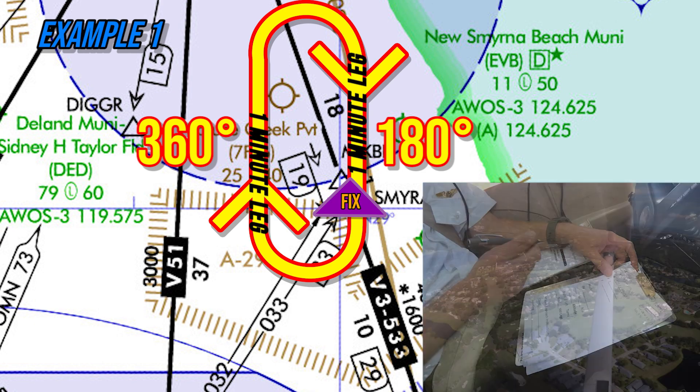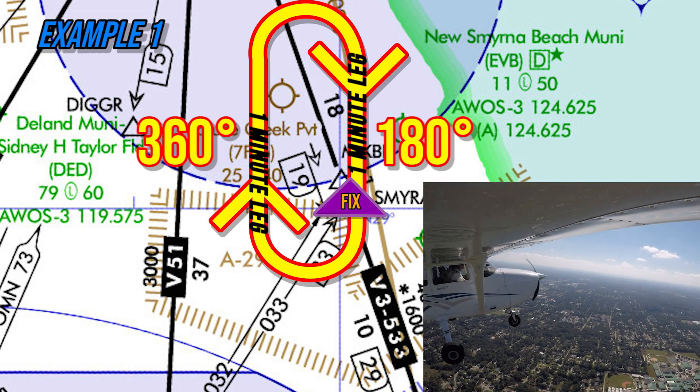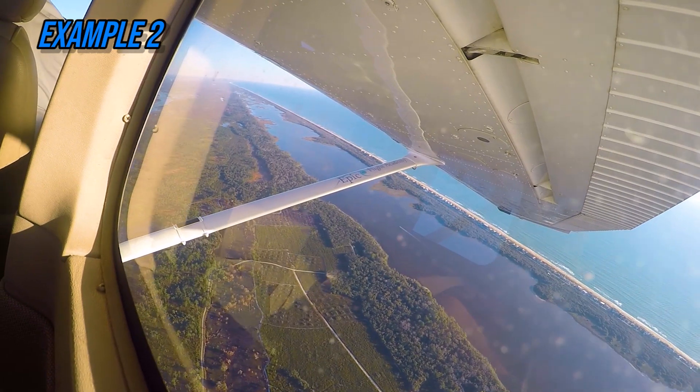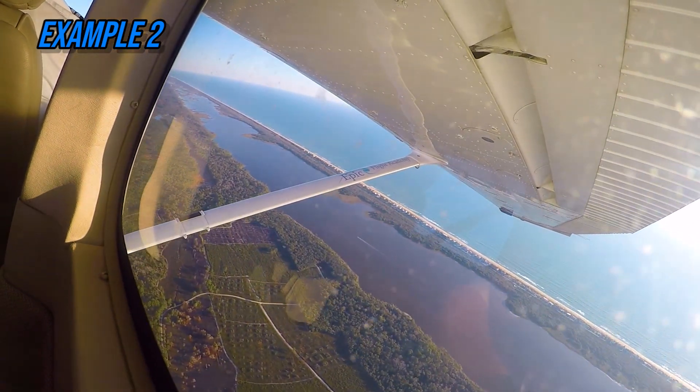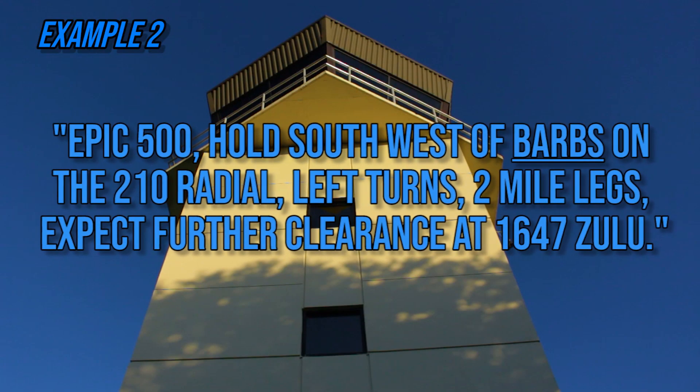The pilot would write down and repeat the clearance to air traffic control, turn the aircraft directly to Samira, and when reaching Samira, enter the hold. Example two: if air traffic control tells a pilot flying at 7,000 feet MSL, 'EPIC 500, hold southwest of Barbs on the 210 radial, left turns, two-mile legs, expect further clearance at 1647 Zulu.'